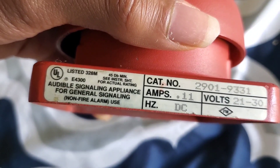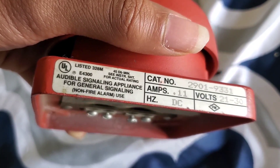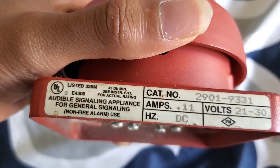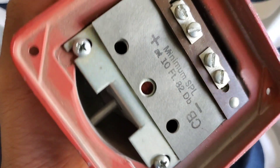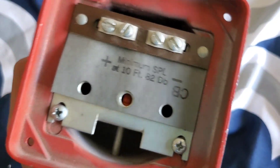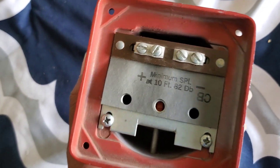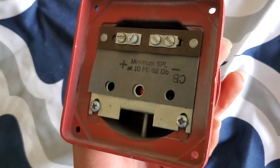As you can see, it's an audible signaling appliance for general signaling. It even says non-fire alarm use, but it is red so you could possibly use it for fire alarm use, although it probably doesn't reach the required level. It looks like at 10 feet it's about 82 decibels.